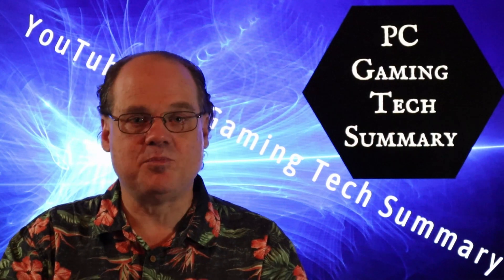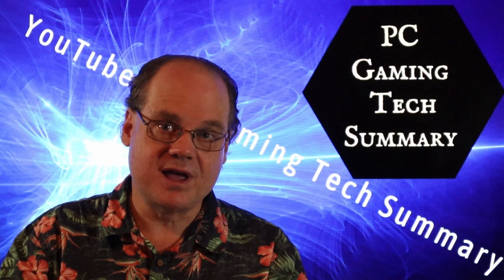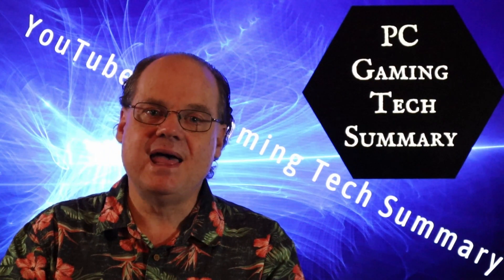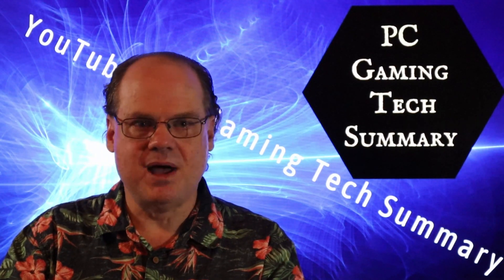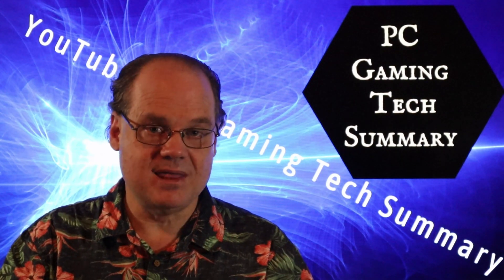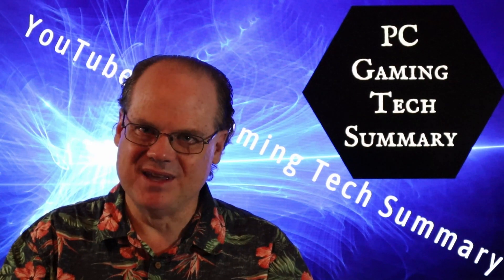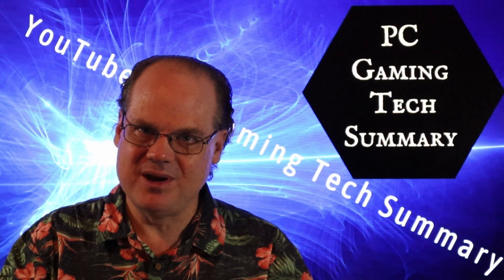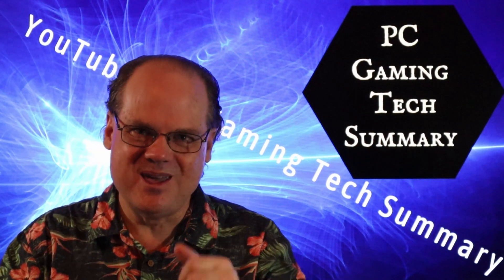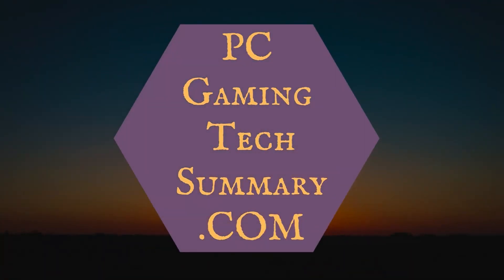I've been asked by my subscribers to make another video on the 12700K. I've been doing a series of videos and they're quite interested in my results, so I've done the testing and just need to create that video now. Thanks for joining us here on PC Gaming Tech Summary — we'll see you in the next video.